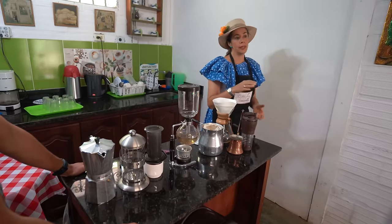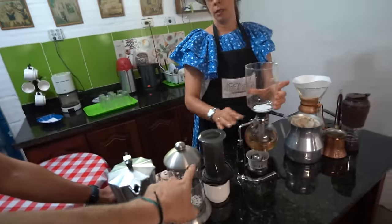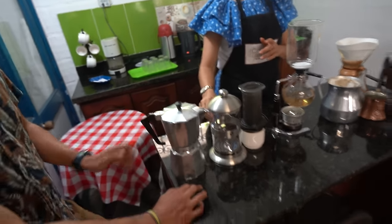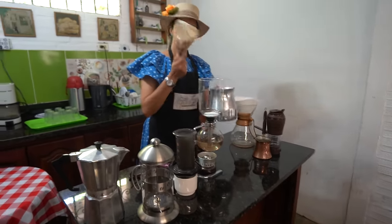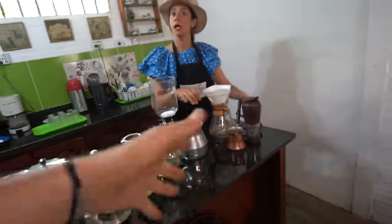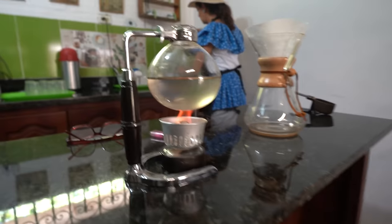We're learning how to make coffee in different ways: Chemex, Aeropress, French press. This one's called Italian — mocha italiana, la prensa francesa, el aeropress, el sifón, la chocolatera colombiana. And this is like the Middle Eastern or Turkish way to make coffee. This is like a science class.